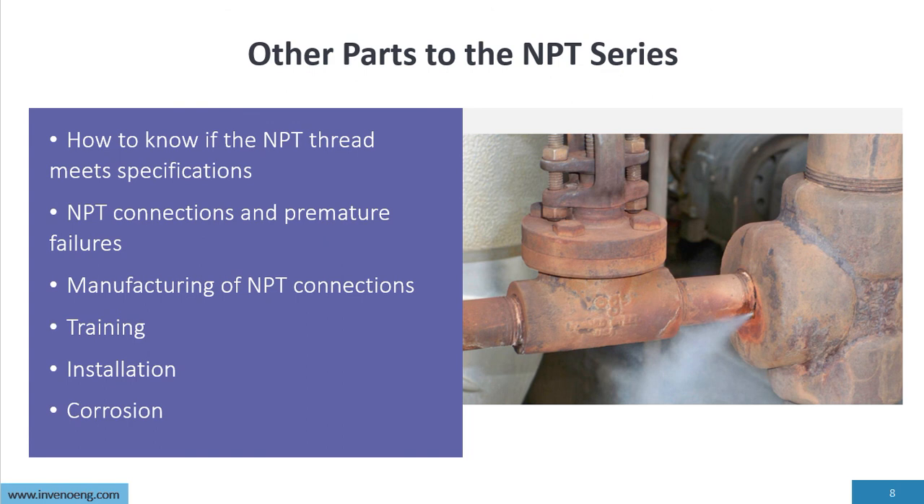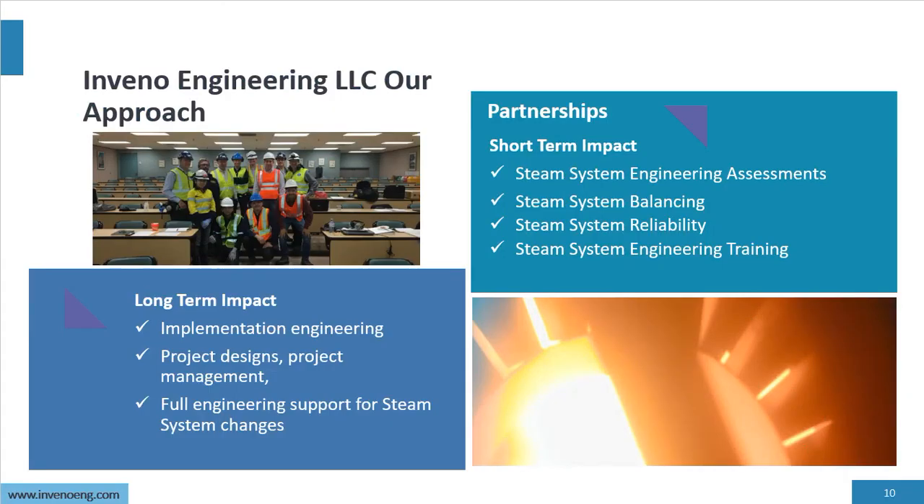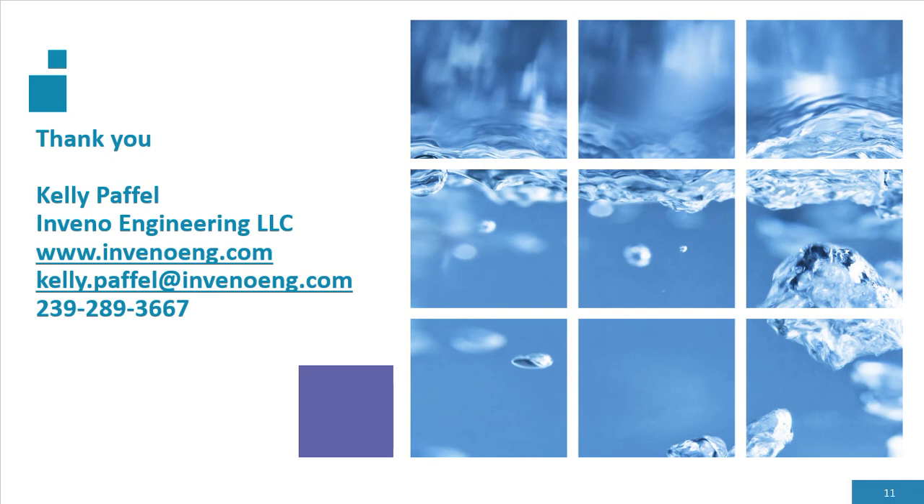Other parts to this NPT series include: how to know if the NPT thread meets specifications, NPT connection premature failure, manufacturing NPT connections, training, installation, and corrosion. Our website has multiple information, applications, and technical support. Thank you for listening to this presentation — have a great day. Please listen to part two and part three of this series, and if you have any questions, please contact me.